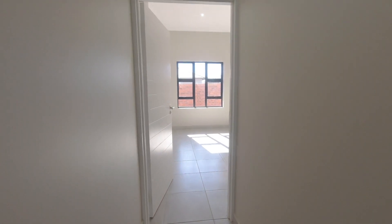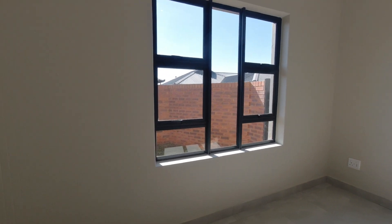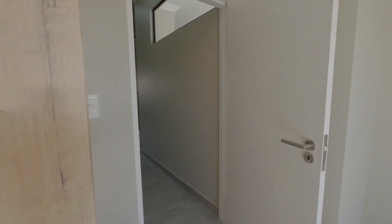On to the second bedroom — this is a north-facing bedroom, which makes it very nice and warm, with lots of natural light streaming in. This room also has built-in cupboards and space for a double, king, or queen size bed.